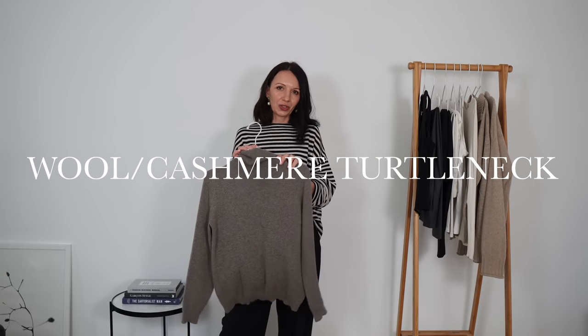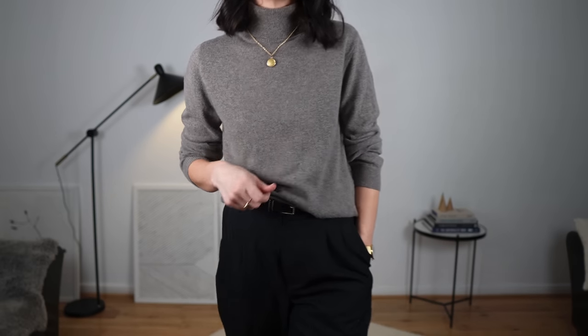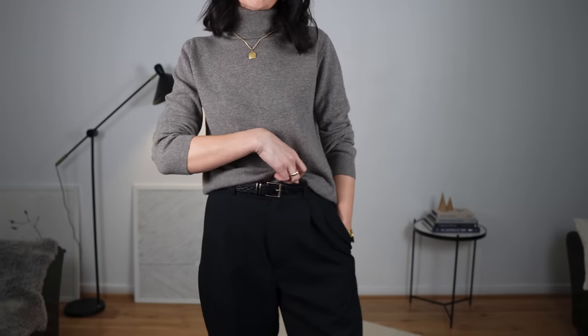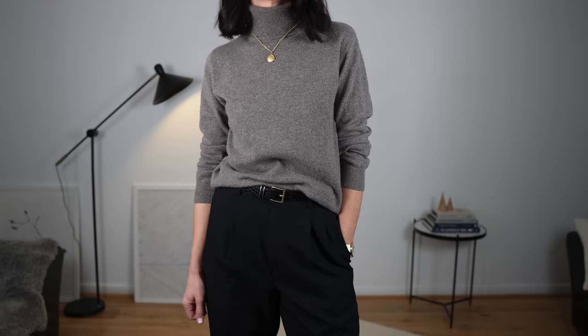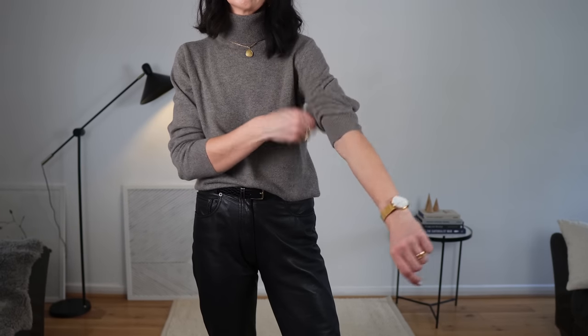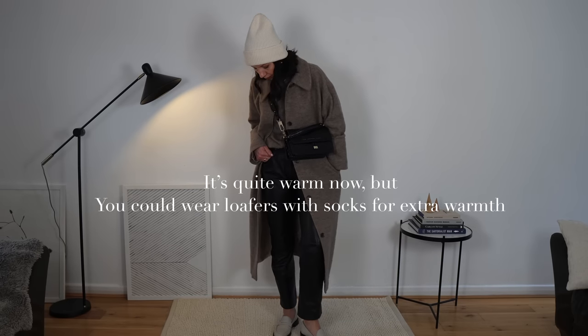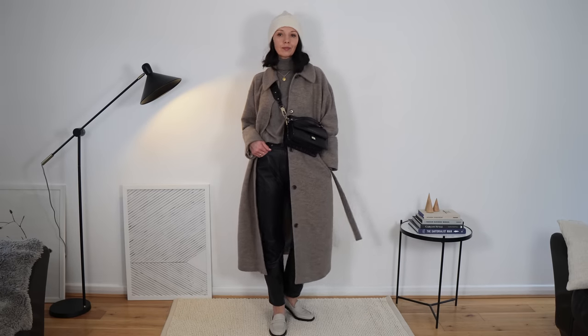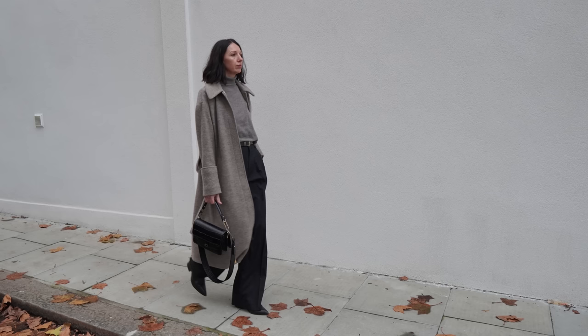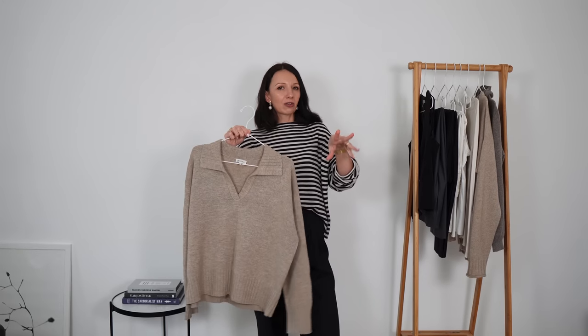Another great option for winter is a turtleneck or roll neck. This one is fitted but not skin tight — a great in-between weight, not thick, and it won't make you look bulky. It accentuates your figure really nicely, especially when you roll up the sleeves. It's a relaxed but very chic look, very Parisian and elegant. Pair it with jeans or simple wide leg trousers and Converse or any boots for a really nice winter outfit.